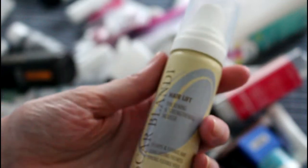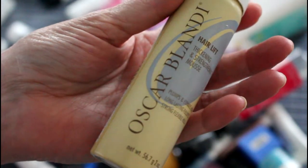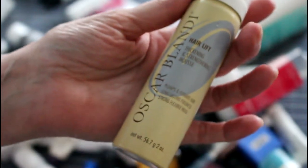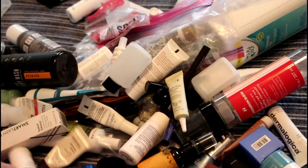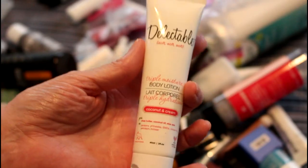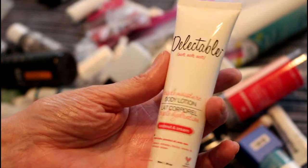This has been bouncing around trying to get finished for a while — Oscar Blondie hair mousse. It's very nice, it comes out like whipped cream, so it's really really nice. Here's the other Delectable thing that I absolutely love — this is body lotion in coconut and cream, and it smells wonderful.